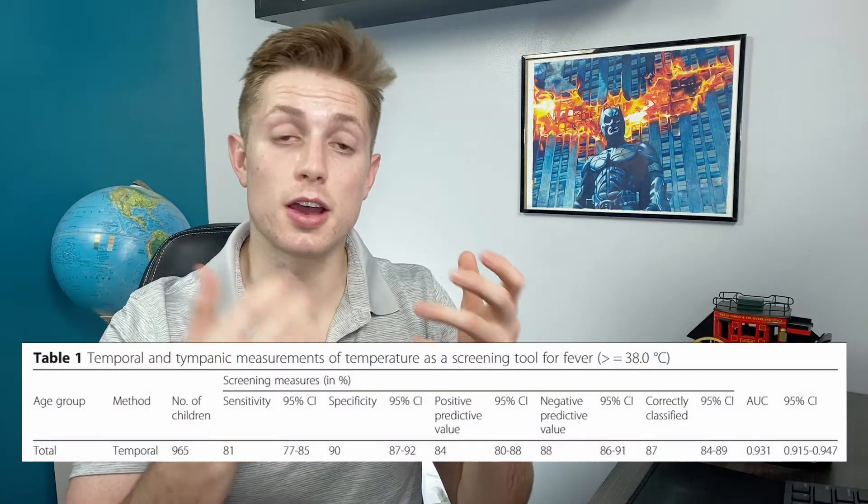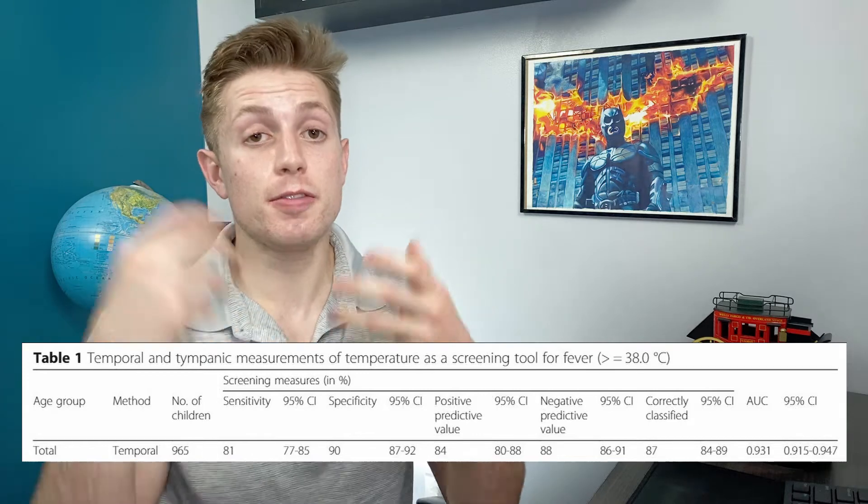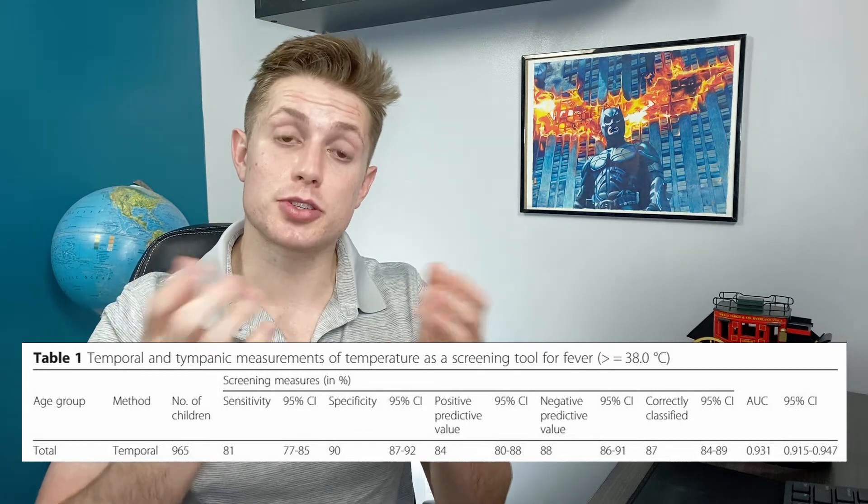Now let's compare this to other types of thermometers checking for a fever. One literature review I read found that checking with a temporal thermometer had a sensitivity of only 81% on average and a specificity of 90%. So checking a temperature with some types of thermometers may miss up to one fifth of the people that have fevers. That said, they're not biased — they are a machine — and so they are not going to incorrectly tell many people who don't have a fever that they do.